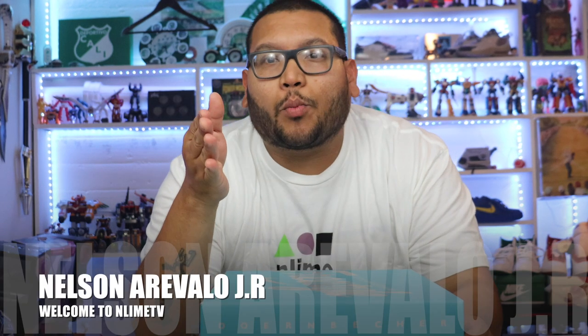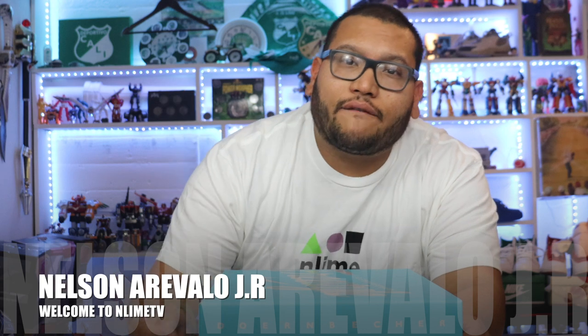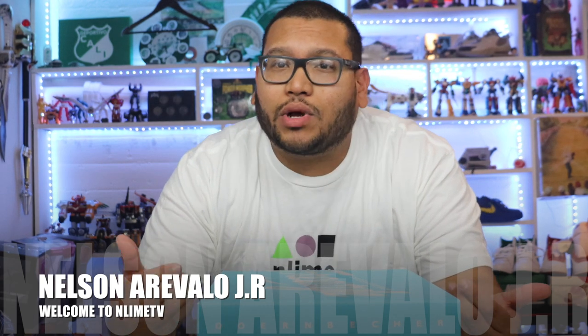Hey, what's going on everybody? Welcome once again to N-Line TV. I'm your host, Nelson Aravalo Jr. And welcome once again to my channel. If you guys are new here, please subscribe.